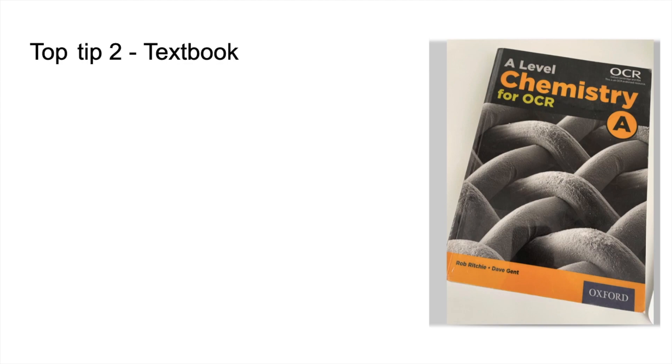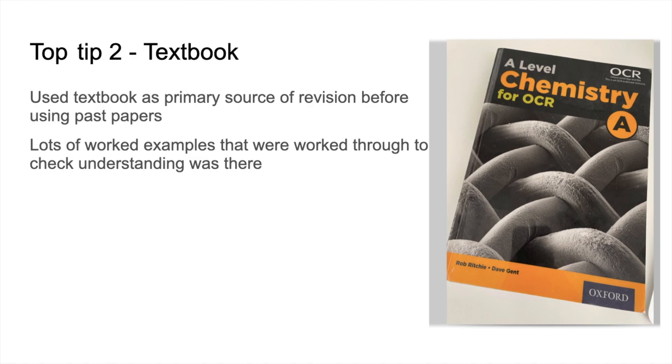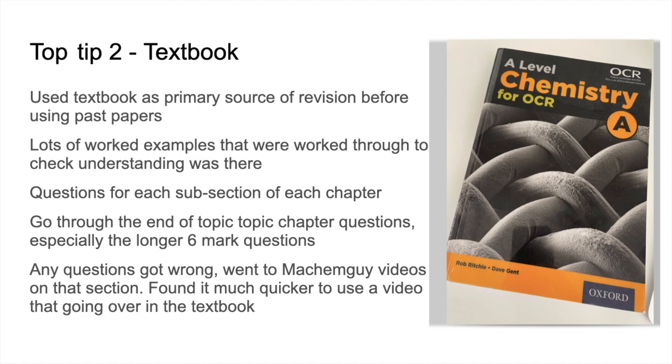Top Tip 2 is about the importance of the textbook. She used it as a primary revision source before moving on to past papers. The textbook has lots of worked examples, which she used to check her understanding. Within each chapter there are questions on each subsection, and at the end of each chapter there are end-of-topic questions — she paid particular attention to the longer six-mark questions. Any questions she got wrong, she went to my videos on that section, finding video much quicker than going back over the textbook.